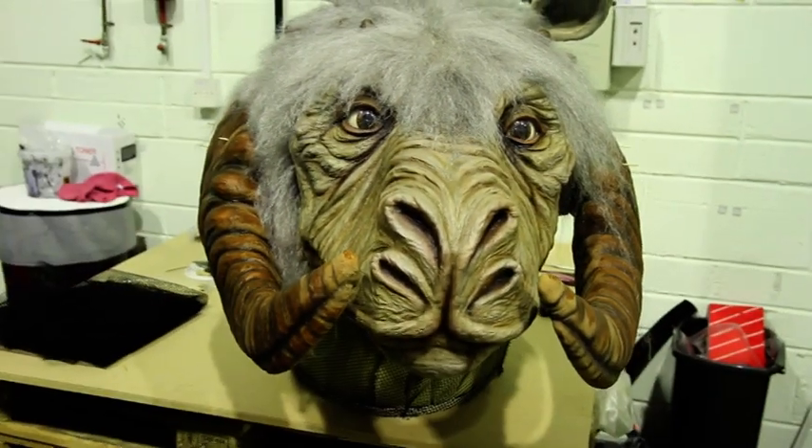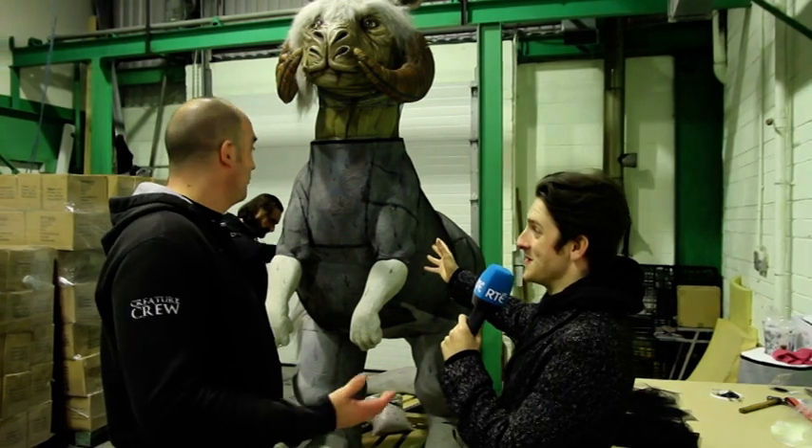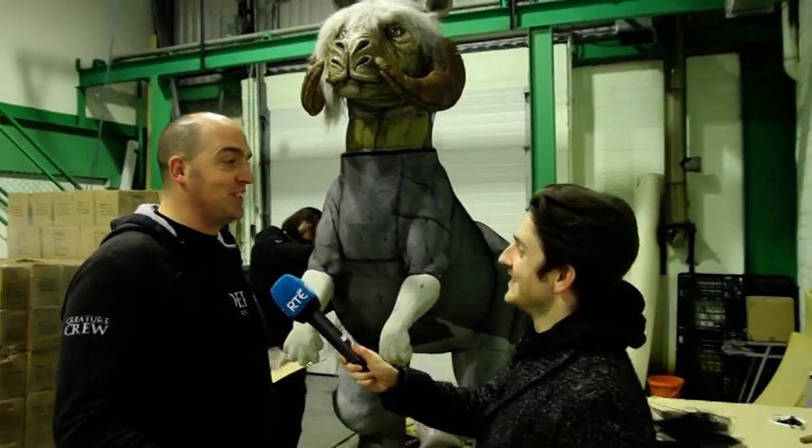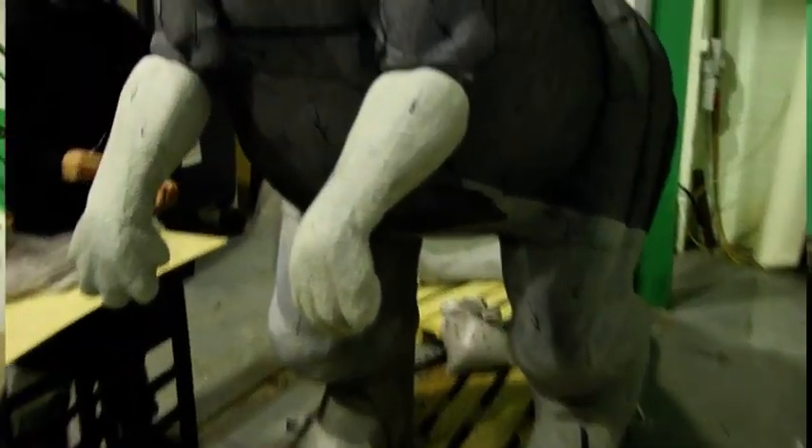It's not just the costumes — what are we staring at right here? Well, as our name describes, we're Creatures and Effects. This is one of our big creatures that we make. This is a tauntaun from The Empire Strikes Back, which is a Star Wars movie — and some would say the best movie. Camille's just putting some hair on it here.